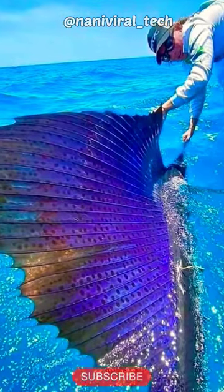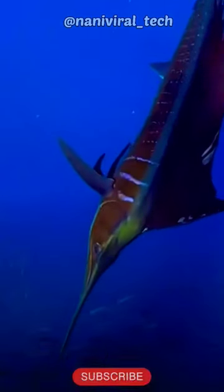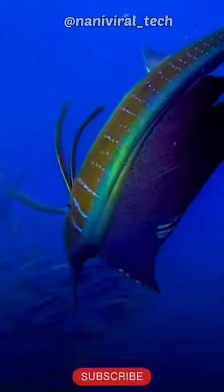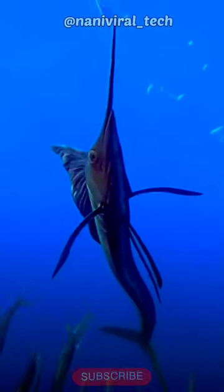Sailfish are large, measuring around 9 to 10 feet, or 2.7 to 3 meters, long and weighing 120 to 200 pounds, or 55 to 90 kilograms. They live in warm tropical and subtropical waters in the Atlantic and Indian Oceans.